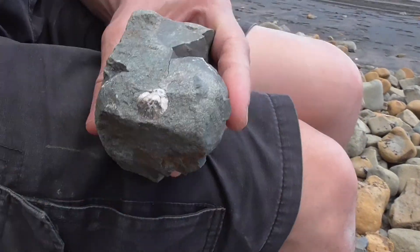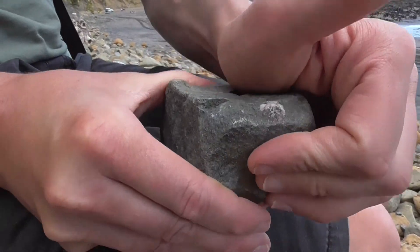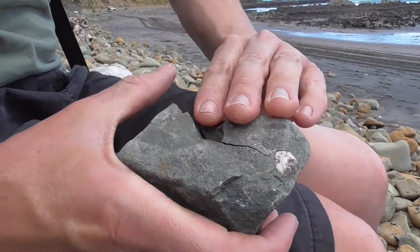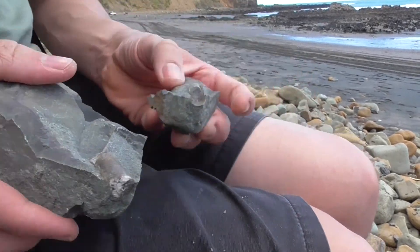It looks like that crackles. Is it going? Yeah. I don't want to hit it anymore. Look! Oh, I broke it. What is it?